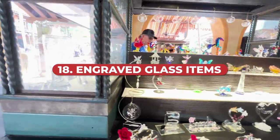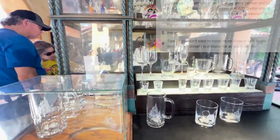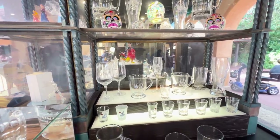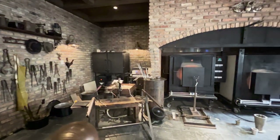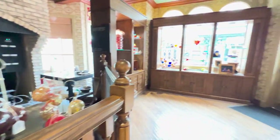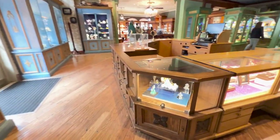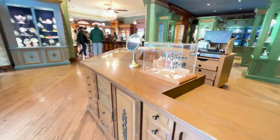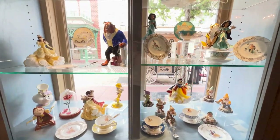Engraved glass items are an option available in several locations at Walt Disney World. These include Kunstarbeit in the Germany Pavilion, La Princesa de Cristal in the Mexico Pavilion, Crystal Arts on Main Street, and La Princesa de Cristal Cart in Adventureland at Magic Kingdom, as well as the Crystal Arts location in Disney Springs. If you don't want to travel home with fragile items, they offer home delivery for an additional fee. These shops sell crystal figurines, tiaras, jewelry, and many locations carry Aribas Brothers crystal and glassware.